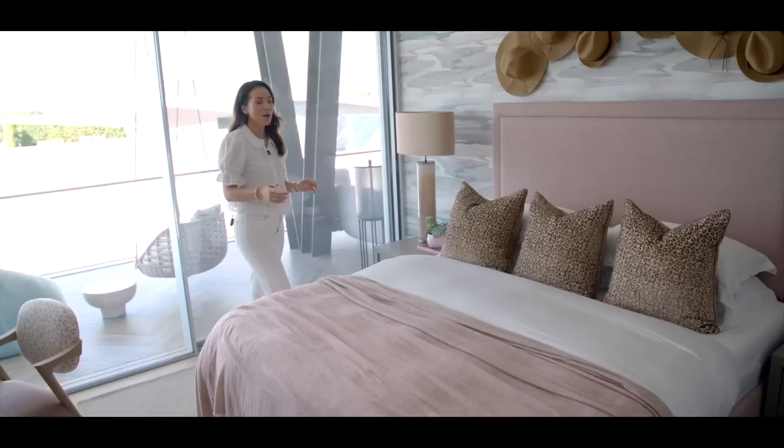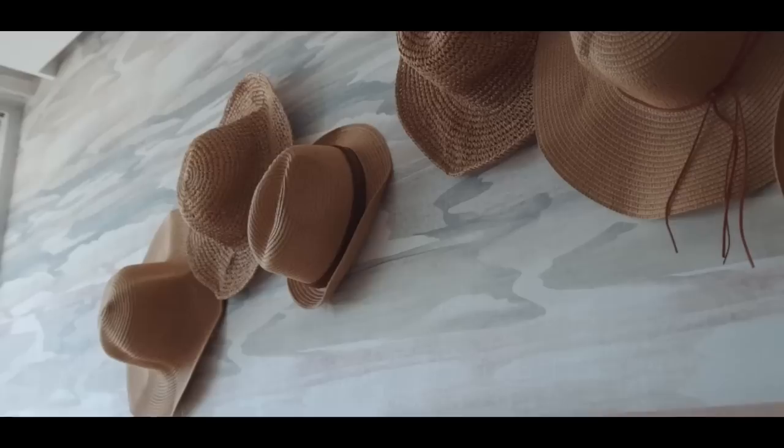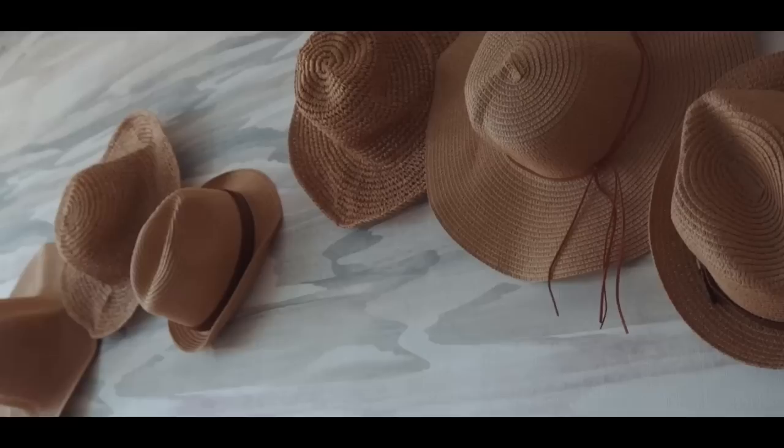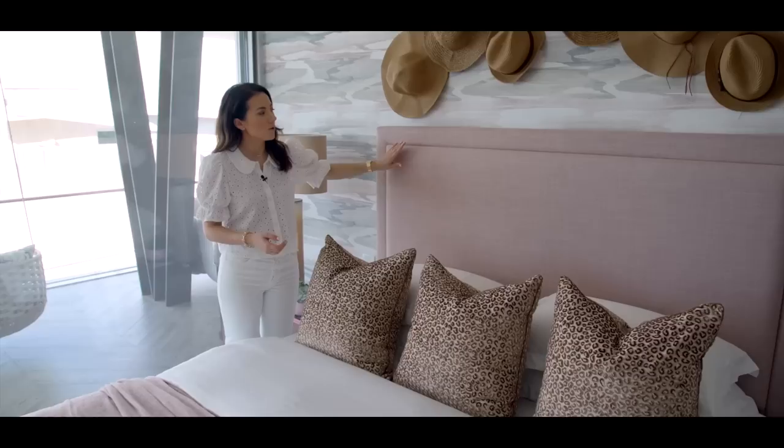Over here we've got the headboard wall, and we always like to do something fun with the headboard, especially in a kid's bedroom. We took sun hats bought online — they weren't expensive at all — and arranged them artfully in a cluster so they become an artwork. It's something playful and unexpected but very appropriate for a beach property. The color from these ties into the warmer tones on the leopard print cushions, which we introduced because this wallpaper has much cooler tones. The headboard is upholstered in an amazing linen fabric — very hard wearing and stain resistant.